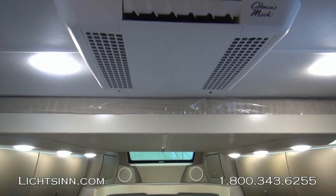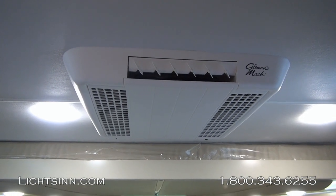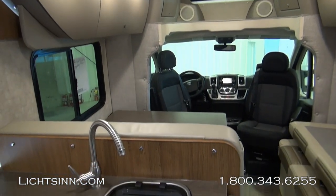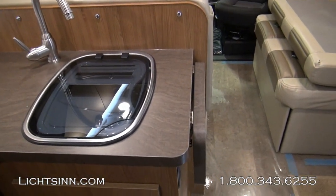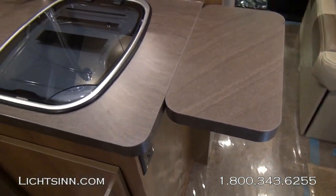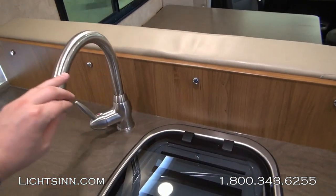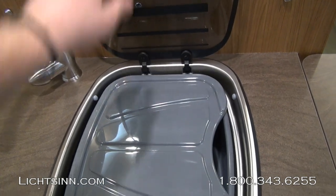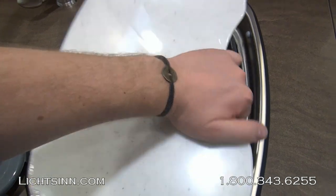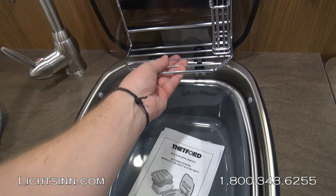Energy-efficient LED lighting is used throughout the coach. You can see the wonderful overhead skylight. Just above this are controls for the 13,500 BTU roof-mounted high-efficiency air conditioner, which also includes an AC heat strip so you can heat the coach off of the air conditioner without worrying about outdoor ambient temperatures dropping below, as with a heat pump. Now let's get into the galley area — above it is an insulated, powered Fantastic Industries vent fan.